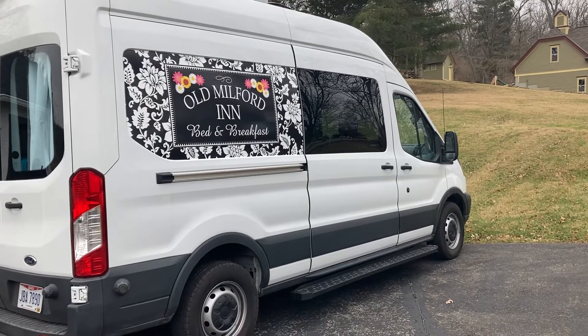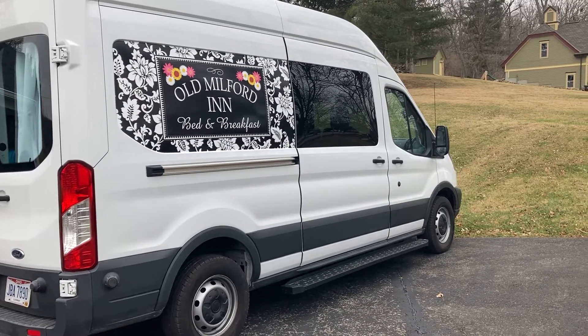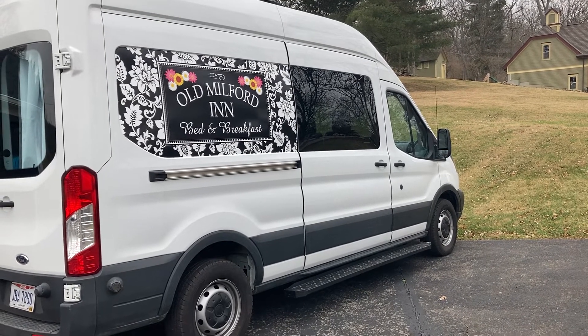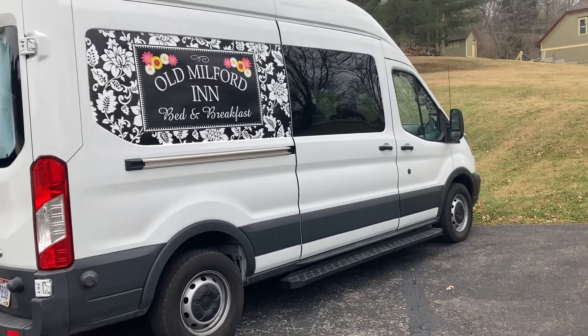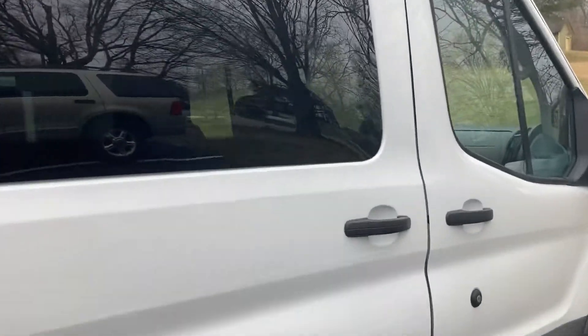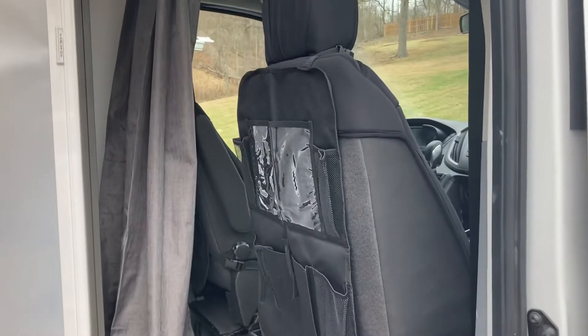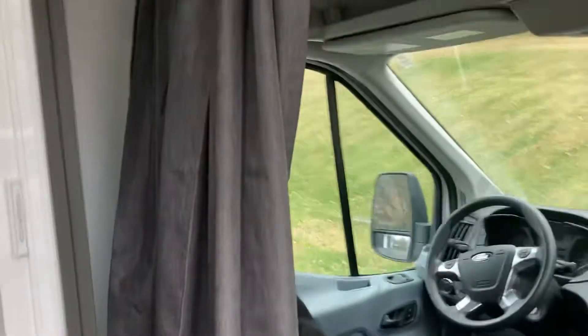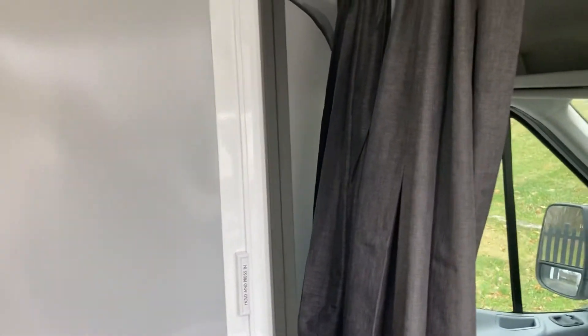Hey everybody, I wanted to take a video of my van before I loaded it up with all my personal possessions and it no longer looks as cute as it does right now. I want to give you a tour and I don't know how to edit, so just kind of stuck with the free flow of verbal information here.